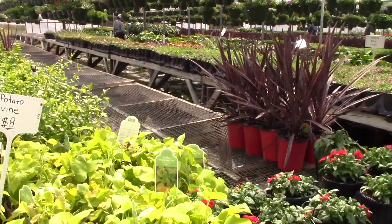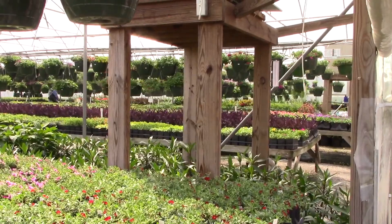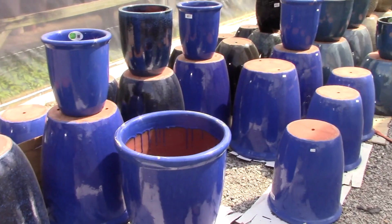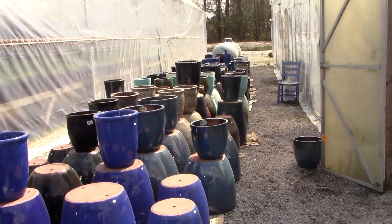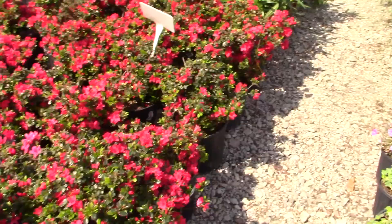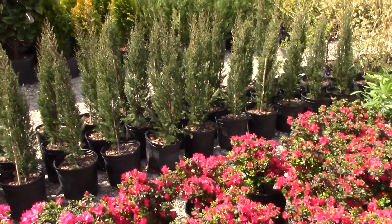Here's some of the greenhouses. All the hanging baskets. More pots. These are all columbine. Lamb's ear.